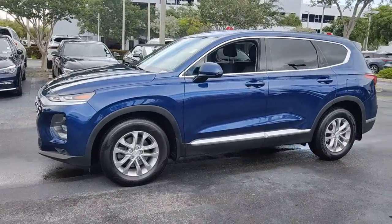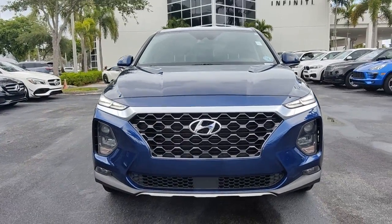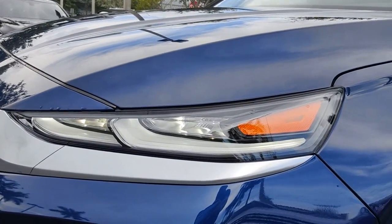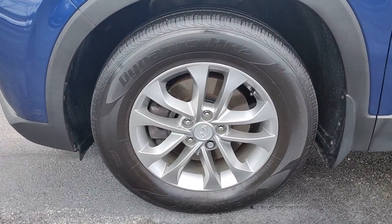Start building your road trip memories. These are just some of the great options this vehicle comes with: keyless entry, fog lamps, electronic stability control, intermittent wipers, trip computer, bucket seats, wheel locks, power windows, four-wheel disc brakes, and power steering.